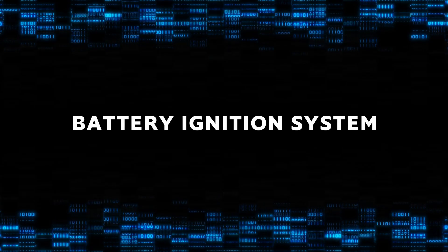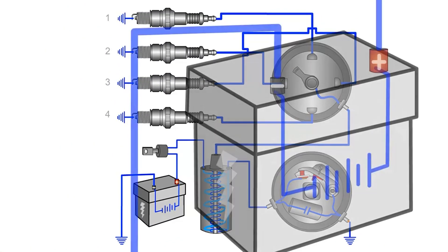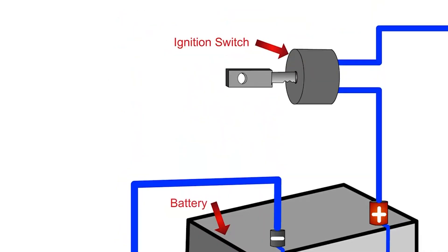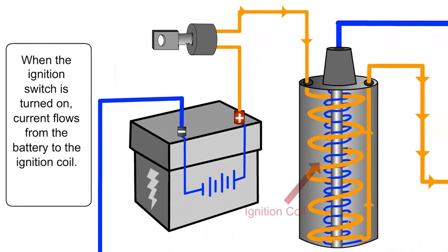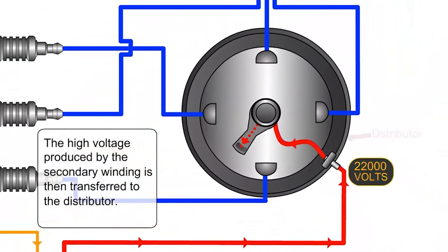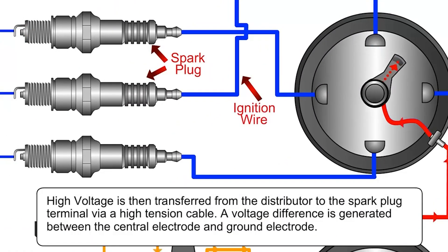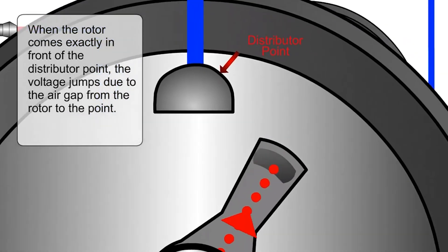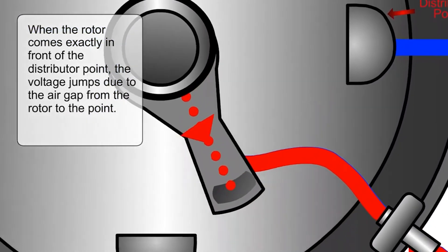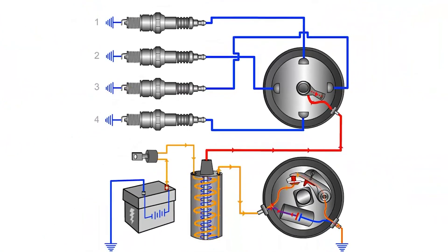First up is the battery ignition system. Found in older or classic cars, this system uses a battery to provide the electricity needed for the spark. It involves several key components: the battery, ignition switch, ignition coil, distributor, and of course the spark plugs. In this system, the distributor plays a major role — it not only sends high voltage from the coil to the spark plugs, but also ensures that this spark occurs at the right time and in the right cylinder. The timing is mechanically controlled, which while effective, leaves room for wear and tear over time.